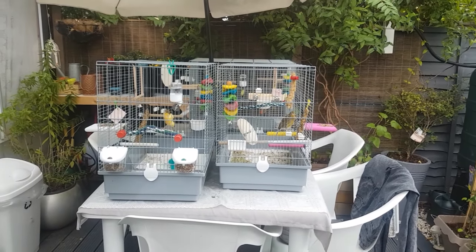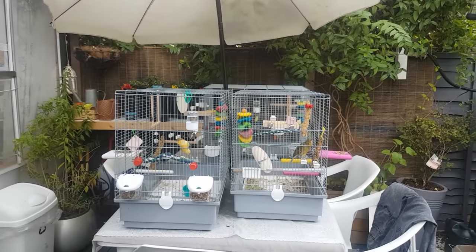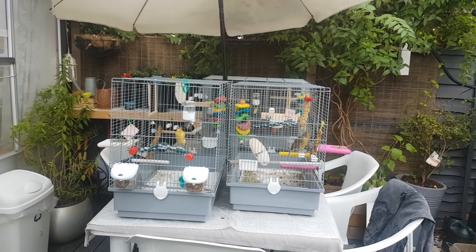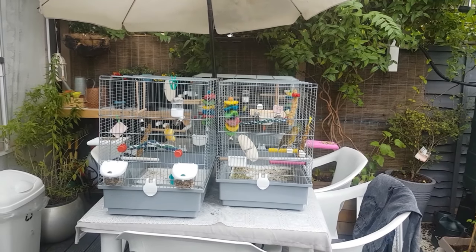This is the setup outside, just on the table under an umbrella. The umbrella helps because if there are big birds or any other birds flying above, the canaries won't be startled and constantly looking up — they can actually enjoy themselves out here.